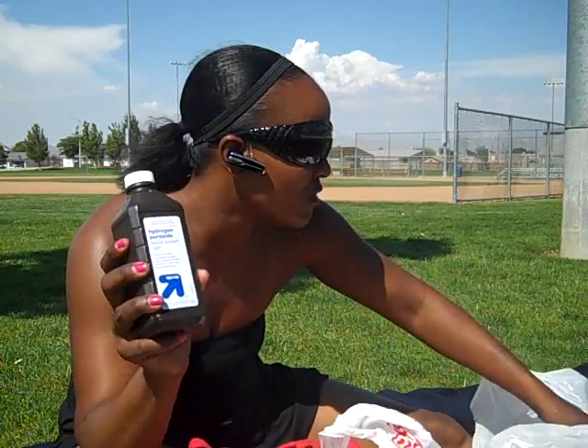I went ahead and picked up peroxide because it was only $0.52 or $0.54 — one or the other — but basically it was free. The coupon was adjusted down, so that made these free. I picked up two of these.